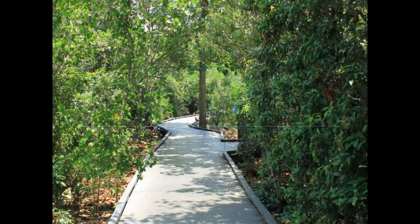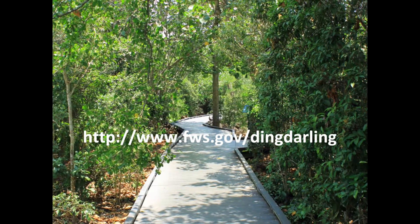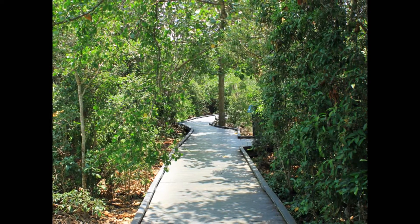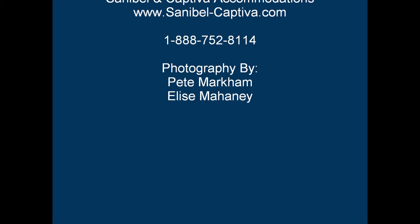The refuge is open year-round and you can find more information online at www.fws.gov.